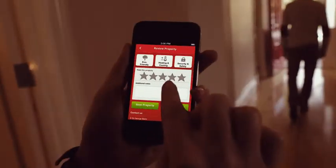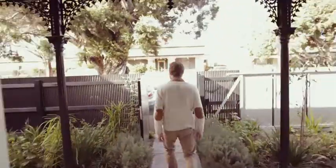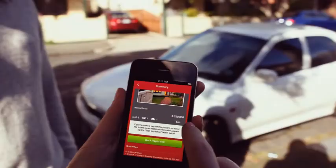When you're done, give the property an overall rating. And that's PropertyMate, the easy way to keep track of the properties you've visited and schedule in the ones you want to see next.